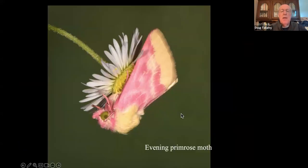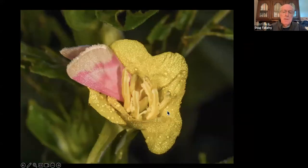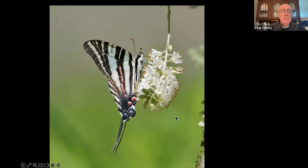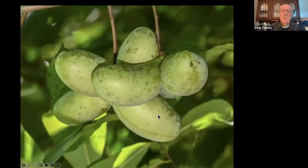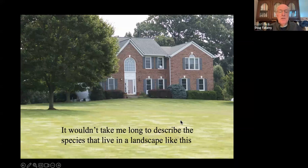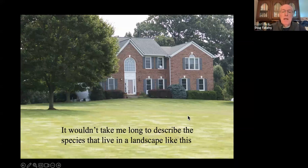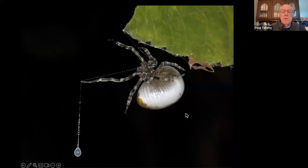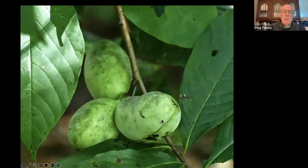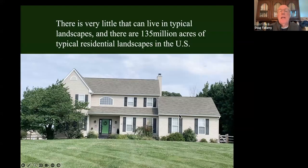I've got the evening primrose moth in our yard because I planted evening primrose, and the moth came and spends the day with its head stuffed in the flowers. I've got zebra swallowtails because we planted pawpaws specifically to attract them. But it wouldn't take me very long to describe the species on a typical residential property: there is no goldenrod, so there's no bronze cutworms, so there's no bola spiders. No oak trees, so no dot-lined whites. No evening primrose, so no evening primrose moth. No pawpaws, so no zebra swallowtails. In fact, there's very little that can live in a typical residential landscape — and we've got over 135 million acres of typical residential landscapes in the U.S.